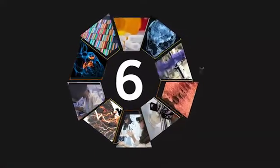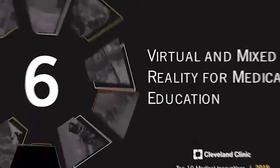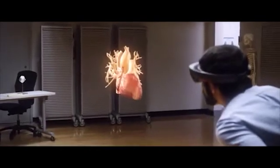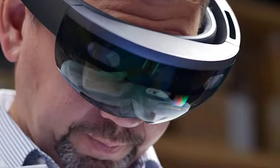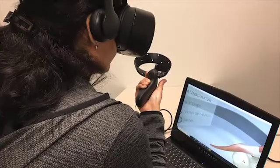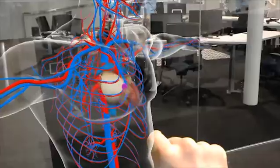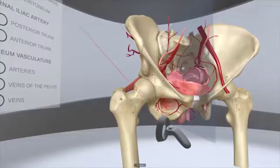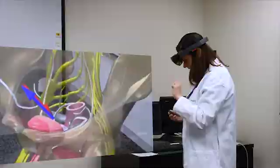Number six: virtual and mixed reality for medical education. Imagine peering inside the human body without an incision or a scope, turning the heart without touching it. Using a headset, controllers, and innovative technology, it's possible to navigate human anatomy through virtual and mixed reality.